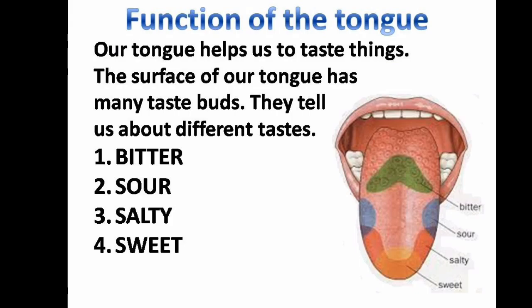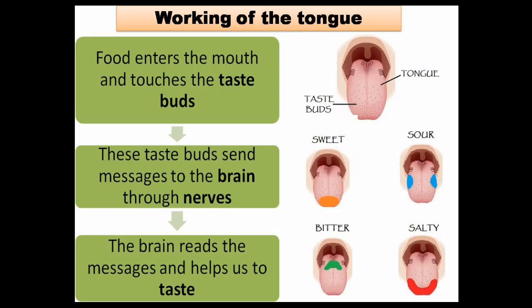Tongue — the organ of taste. Function of the tongue: our tongue helps us to taste things. The surface of our tongue has many taste buds. They tell us about different tastes: bitter, sour, salty, and sweet.